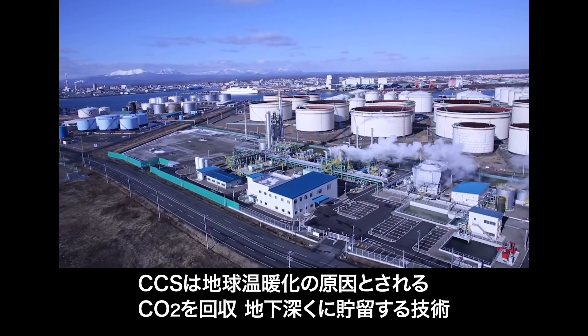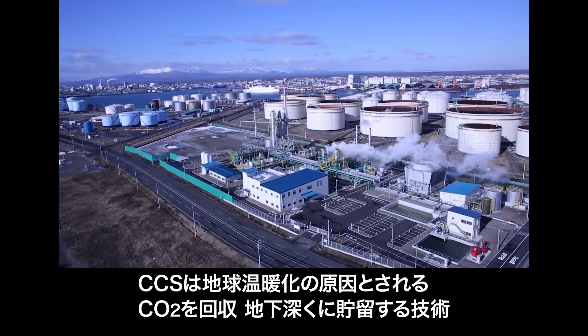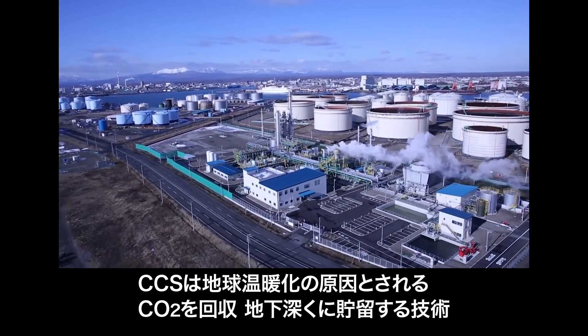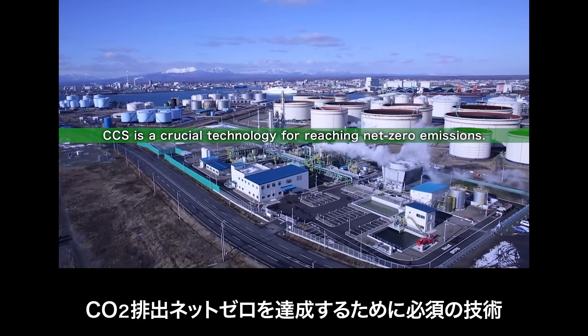CCS is a technology that captures CO2, considered to be the cause of global warming, and stores it deep underground. CCS is a crucial technology for reaching net zero emissions.